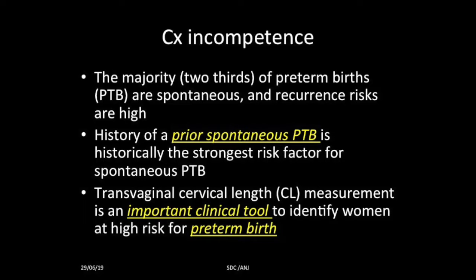The majority of preterm births are spontaneous and recurrence risk is high. The history of prior spontaneous preterm birth is the strongest risk factor for the next PTB. Transvaginal cervical length measurement is an important clinical tool to identify these women at high risk for preterm birth.